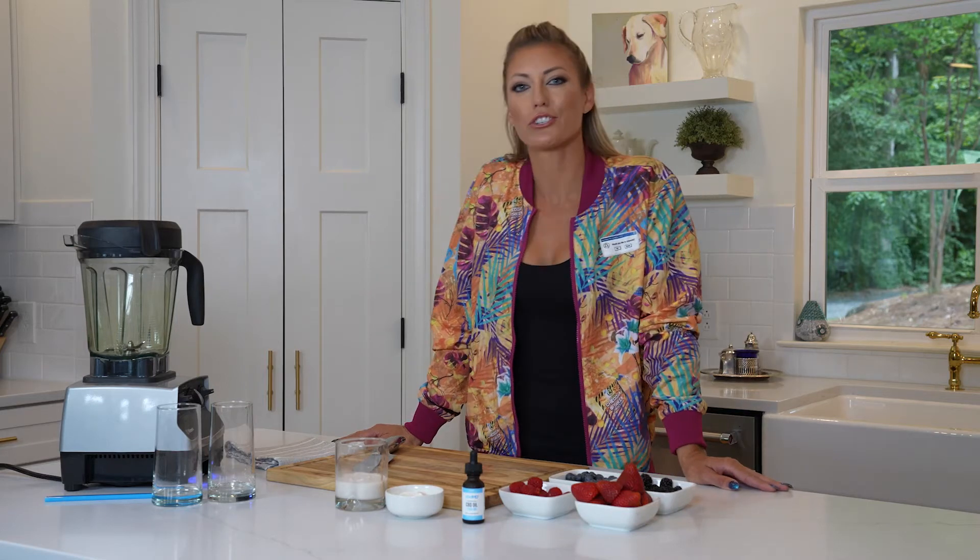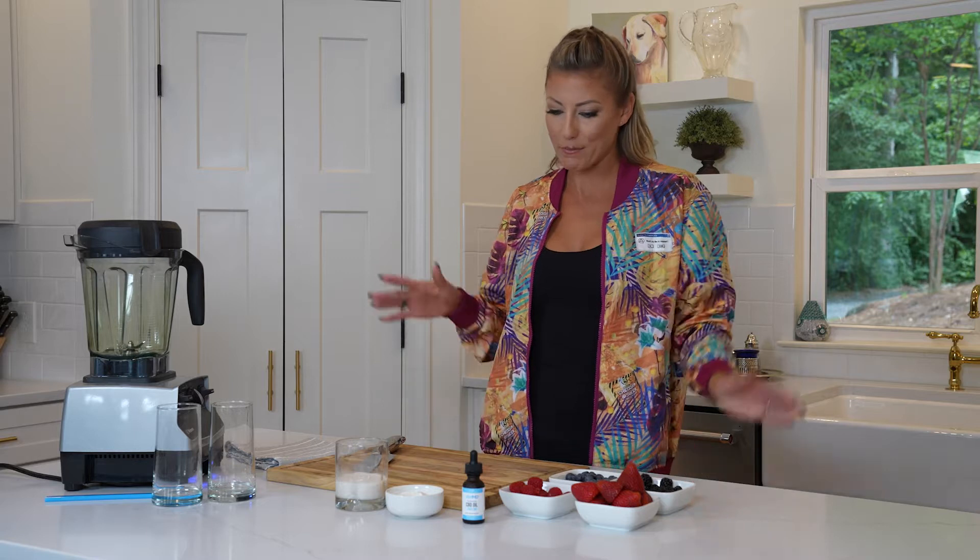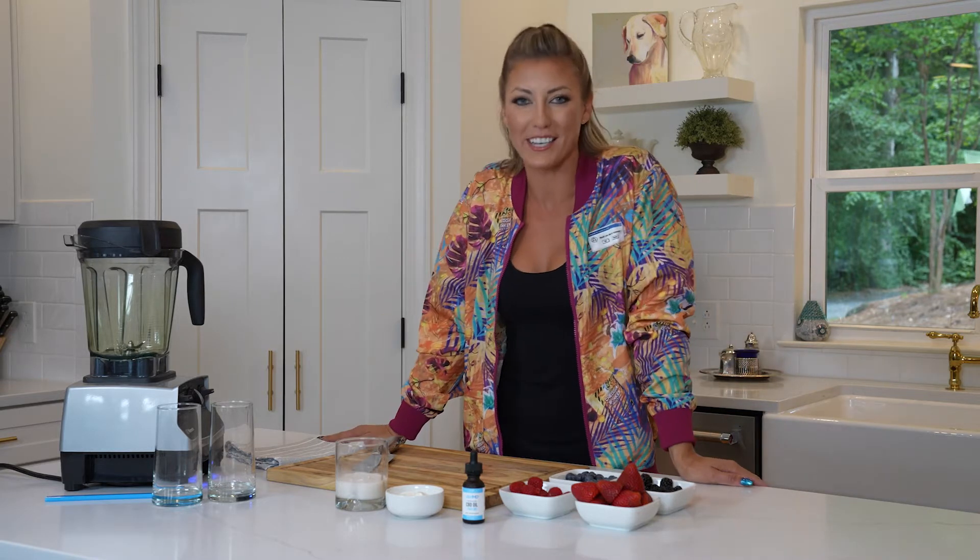What's happening guys? I'm Leah Pruitt, professional drag racer, here today not to teach you how to go fast, but how to upgrade your smoothie game with CBD&D.